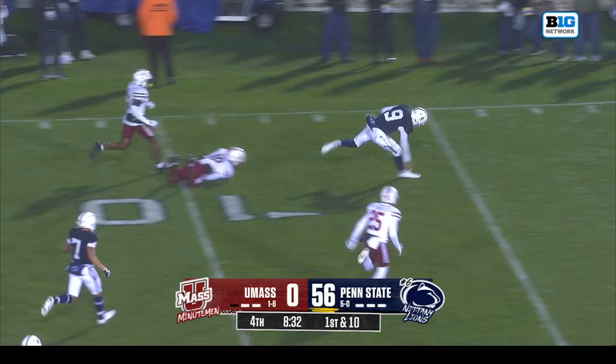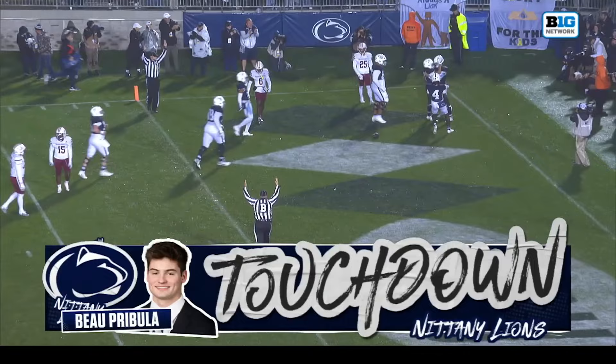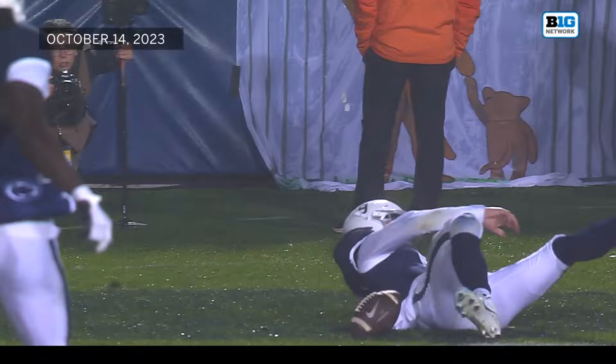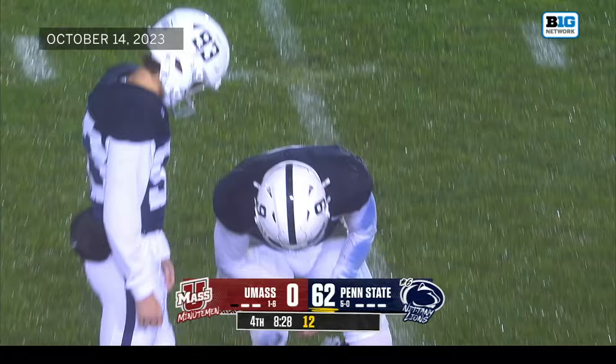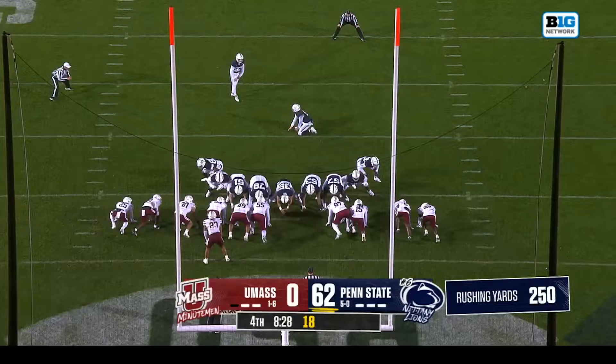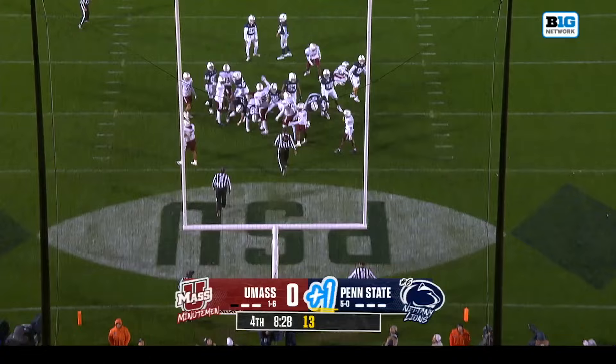Perbula takes it all the way into the end zone to finish off the drive. If they use Perbula in some Wildcat situations — that's a really good run for a quarterback. That's his strength; it's not Drew Aller's strength. I wonder if you build some packages to get Perbula on the field. He told us how much he likes him as a quarterback and a leader, and how much he means to the program. He brings a different element that Aller doesn't really bring. He's from York, Pennsylvania.